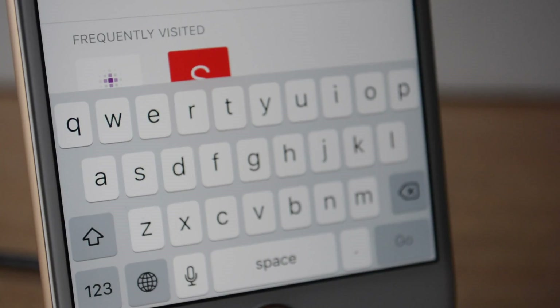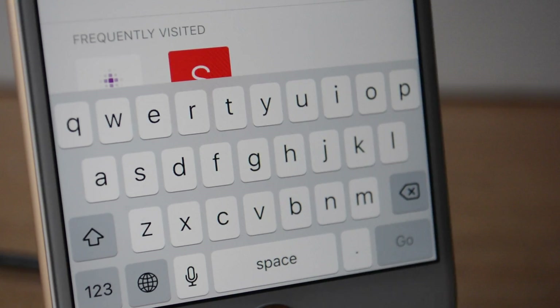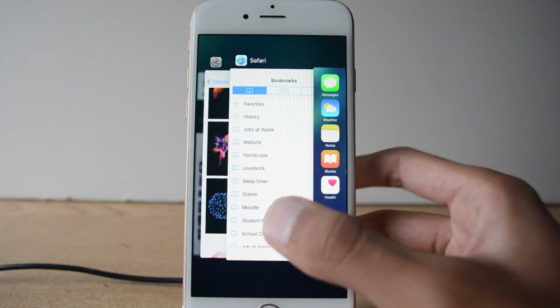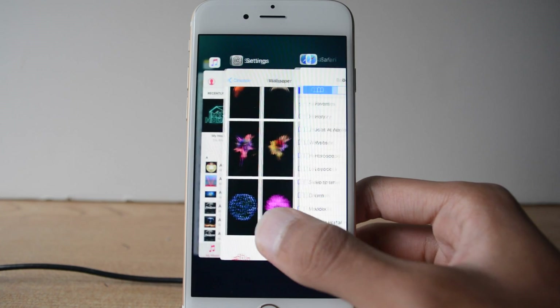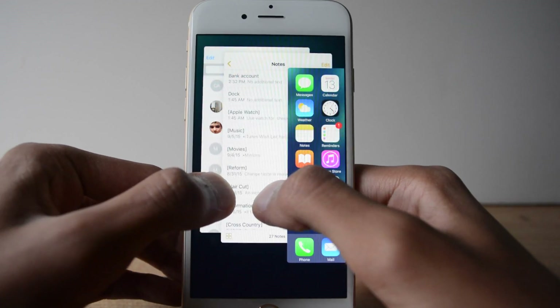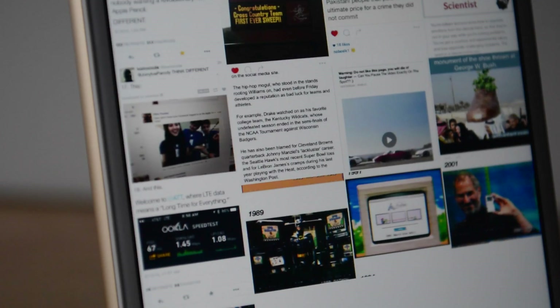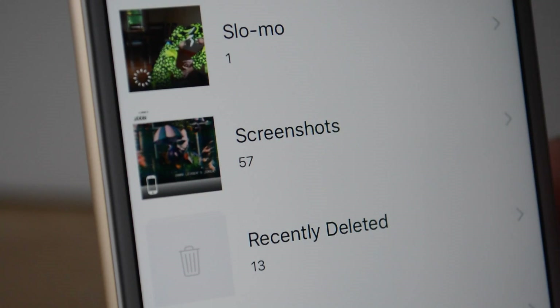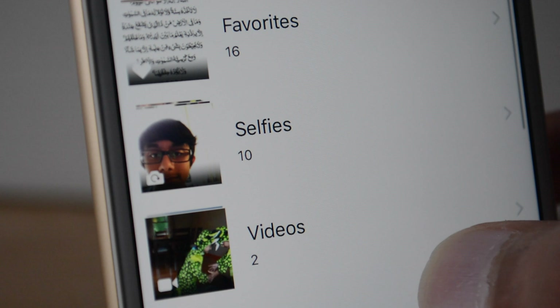This update has also changed the font of iOS 9 to the San Francisco Apple font that Apple uses on watchOS. Multitasking has also changed its look completely to look like a deck of cards, except now you can only swipe two apps at a time. Recently Deleted no longer displays deleted photos, and there's a new folder for screenshots and another folder for selfies.